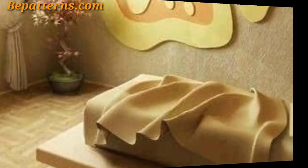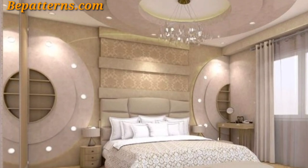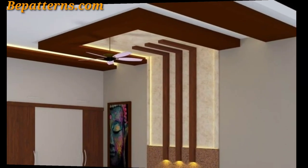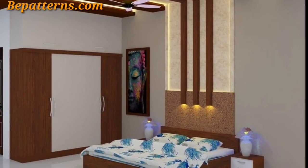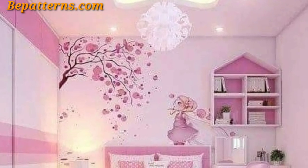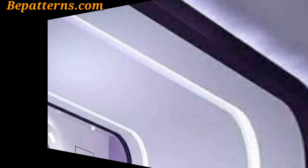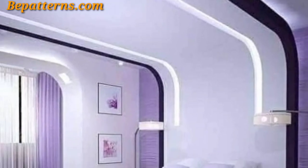Install decorative ceiling medallions around light fixtures and at the center of the ceiling to add a touch of elegance and sophistication. Add beams to a ceiling to create a rustic and farmhouse-style look — the beams can also be stained or painted to match your bedroom decor. A large mirror on the ceiling can create an illusion of more space and add a touch of glamour to the room.